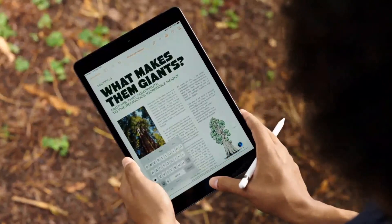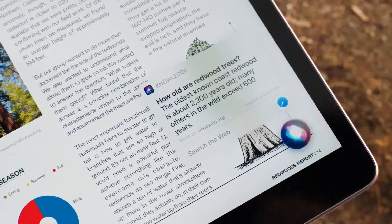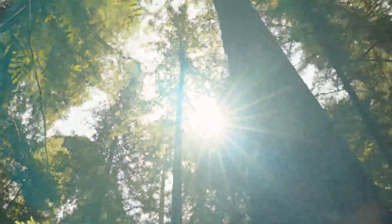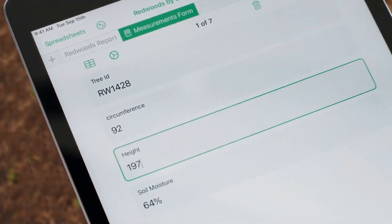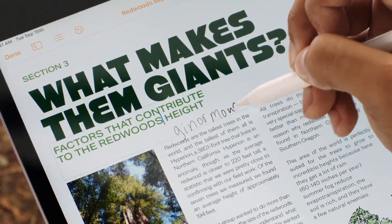New compact UIs mean you can stay focused on the task at hand. And we know, once you start using Apple Pencil, you're not going to want to put it away. So we have Scribble, which lets you handwrite into any text field, even straight into numbers, or to add a final thought to that document you've been working on.